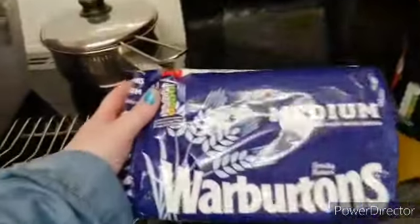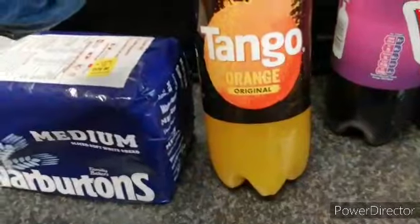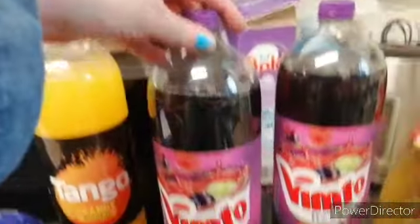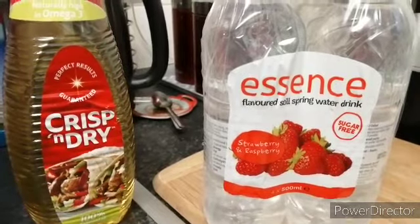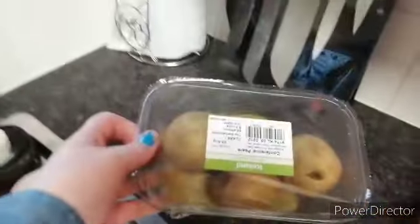So the last thing we've got was a bag of bread, some white bread, a bottle of Tang orange, some of the Vimto, two bottles of that, some coconut oil, crisp and dry, some of these flavoured spring water drinks, two bags of these onion rings, and you get loads in them, two of them, and lastly some pears.